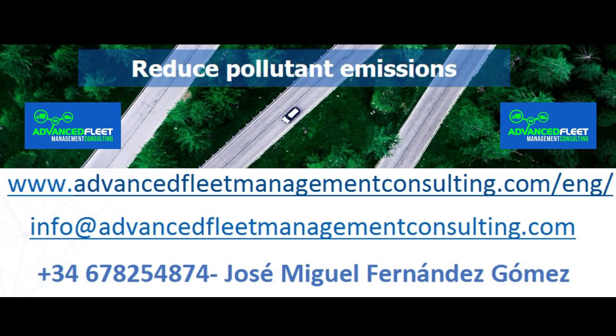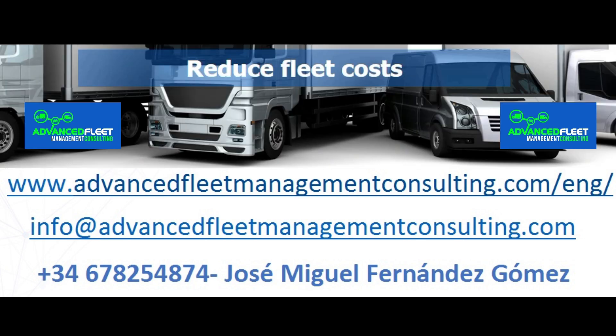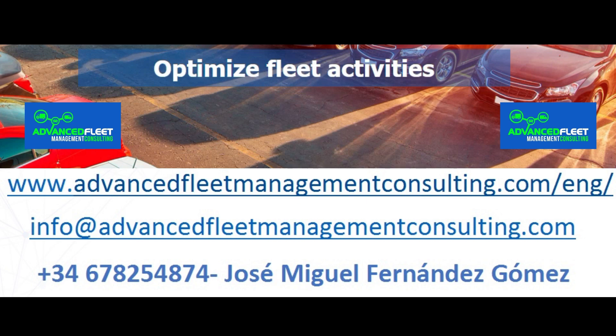Learn about our fleet management consulting and training services. We help reduce costs and optimize fleet management activities. We electrify your fleet of vehicles and carry out the electrification plan through to its implementation.